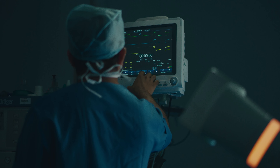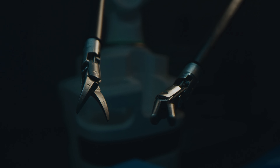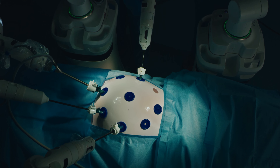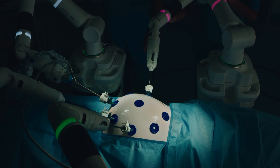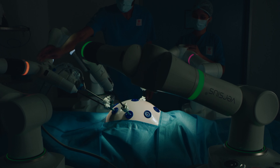For the past 20 years, the Da Vinci system had been in the market. Now we have a new robotic system from Cambridge Medical Robotics, known as the Versius system. We decided to go with the Versius system due to its distinct advantages.